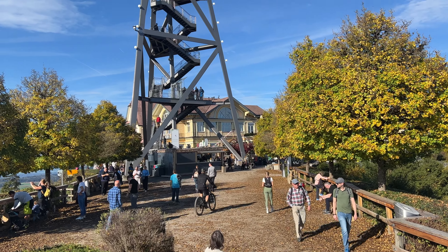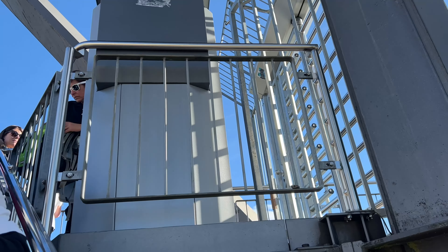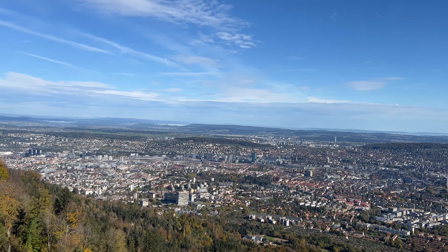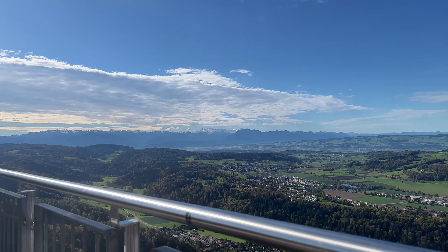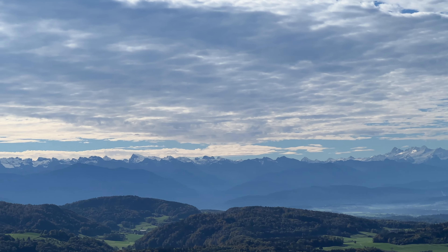So this is the top of Zurich — pretty cool view, I would say. Now we're going to climb that thing I think. This is a crazy view.